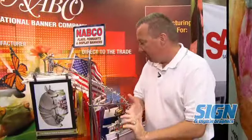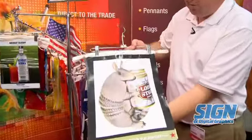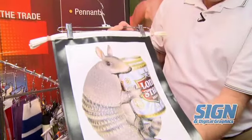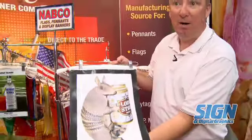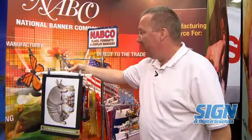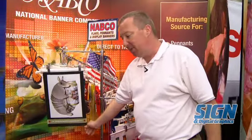Another hot selling product that we have is our pennant strings. Pennant strings are used primarily for some type of advertisement on a product. This here is our Texas born and bred Lone Star beer. It's a four color process imprint and as you can see it's an outstanding quality. These are primarily used for retailers, special events, that type of thing.